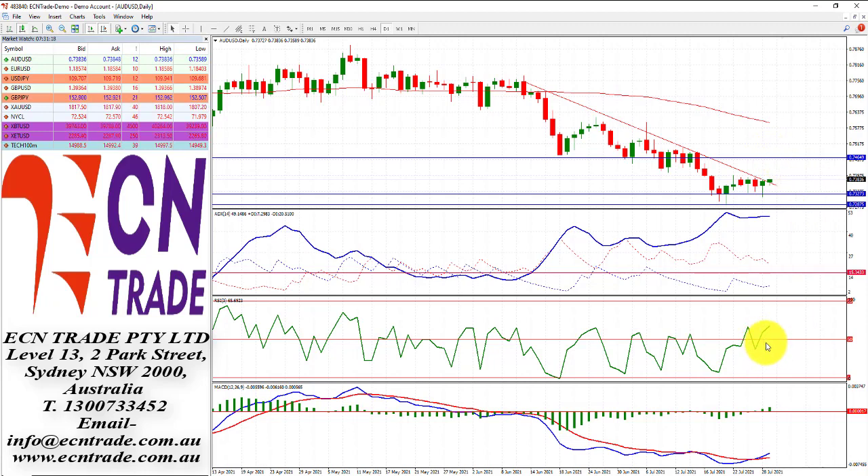With the RSI backing it up and also the MACD supporting this view, I expect to see any pullback to be shallow, with the base support from 73.25 to 73.40.